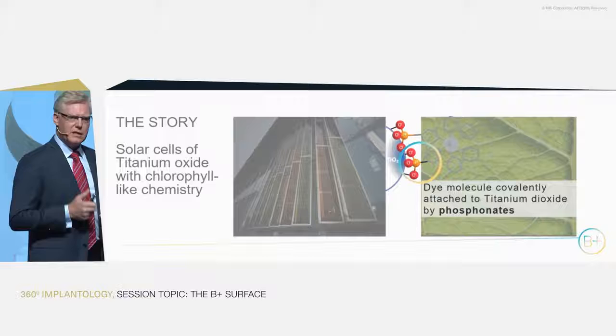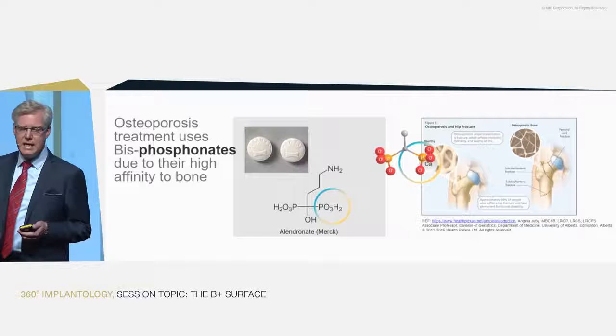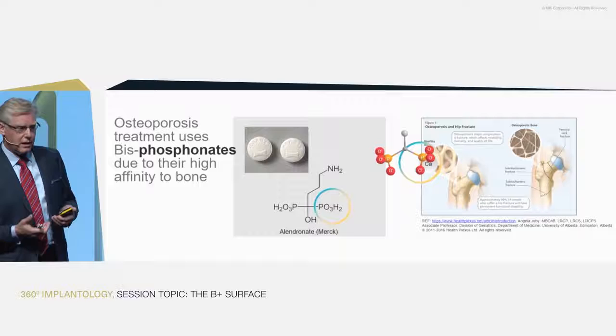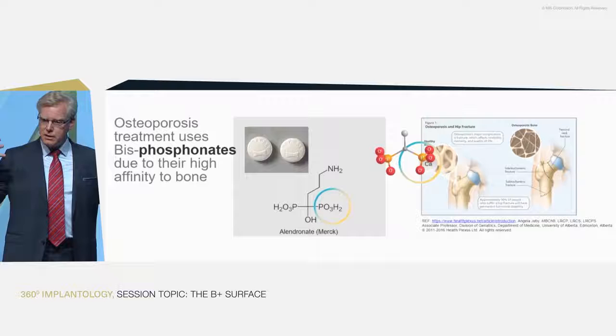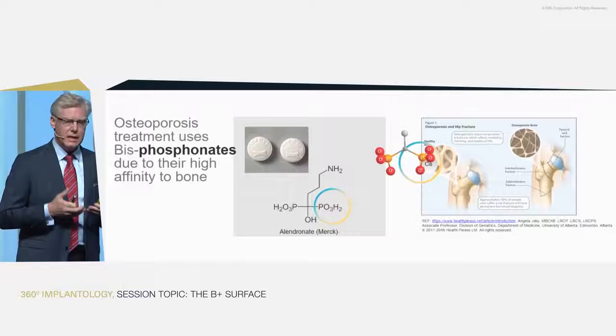Professor Pierre Descoux in the physics department in Geneva read about this and also knew about phosphonates in a different field — medicine. In treating osteoporosis and different bone diseases, phosphonated molecules are used to target the pharmaceutical entity directly to the bone, because phosphonates have an extremely high affinity to bone and calcium.